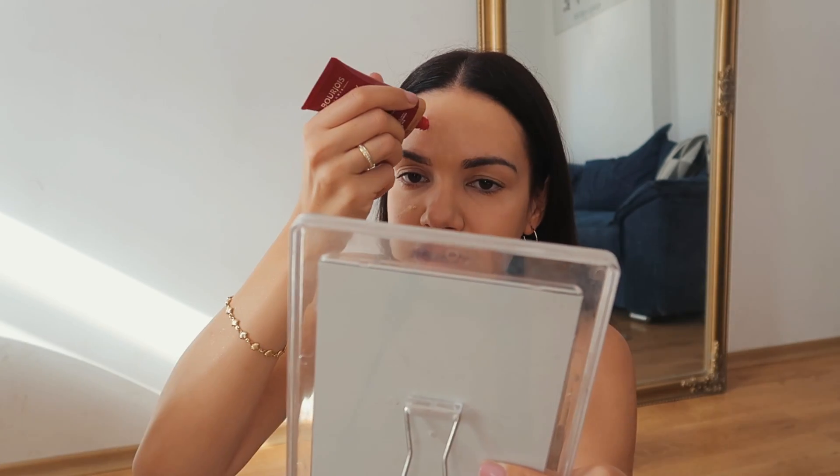If you like a glowy, dewy skin finish, this is amazing. It provides great coverage but feels very lightweight — it gives you the most beautiful natural no-makeup makeup look. The shade 'zero to medium' is my perfect shade when I'm not tan. I blend the product using my fingers, which works very well with BB cream because you warm up the product and it really sinks into the skin. I add a little more to areas that need extra coverage.